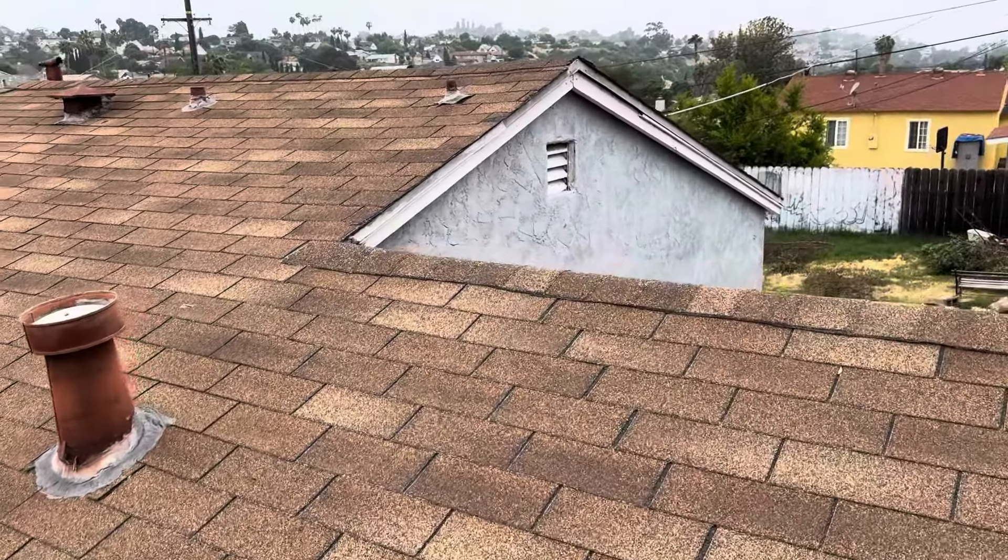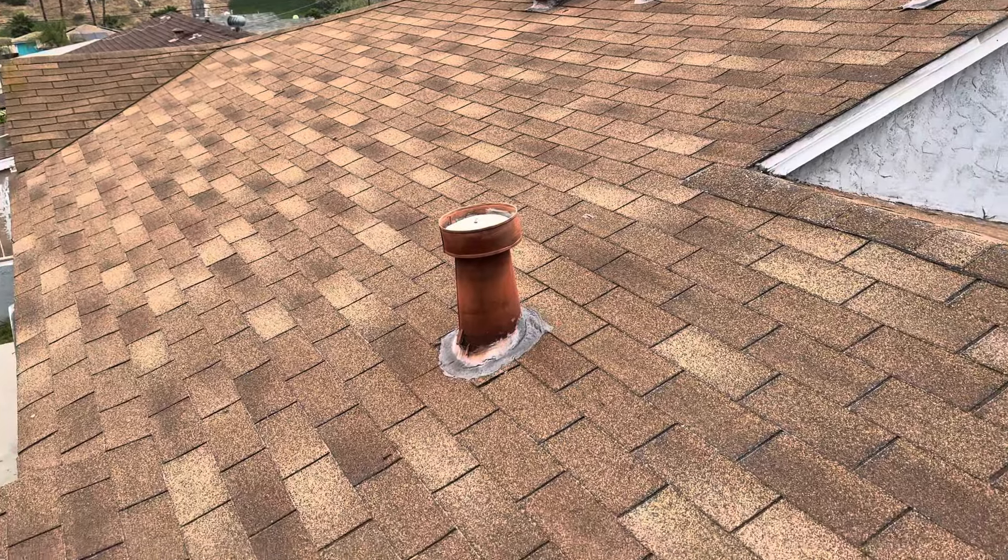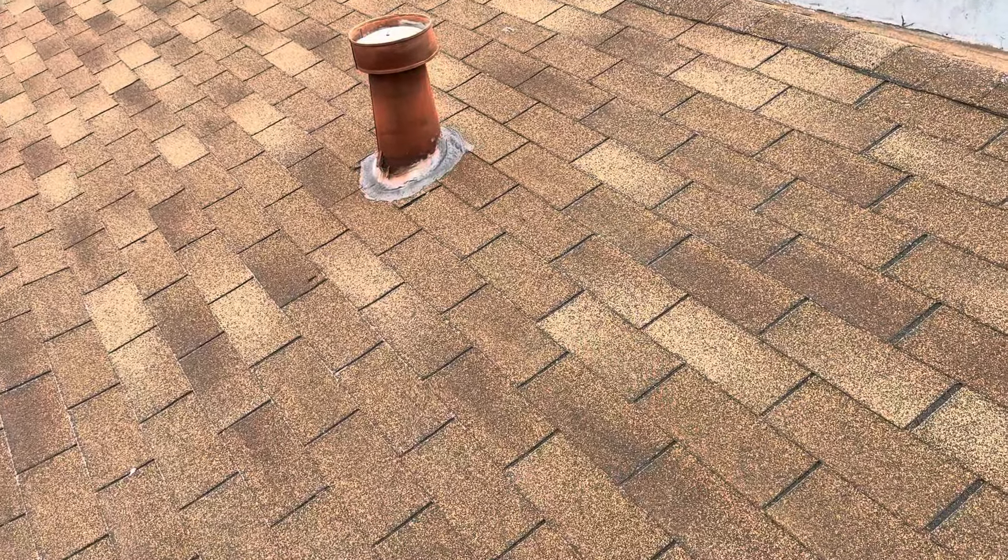This is Nick with Build Brothers Roofing at 634 Cadmon Street, out here in San Diego, starting my digital inspection. We are on top of an older three-tab shingle roof.